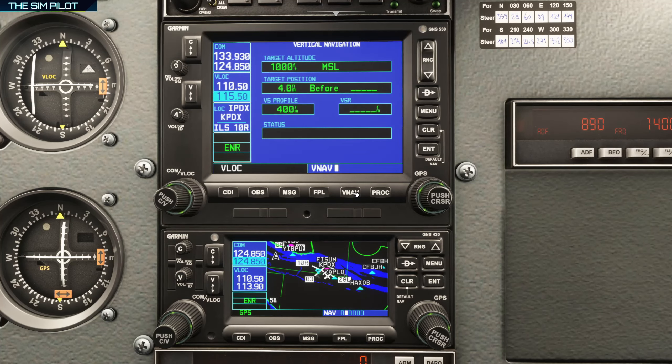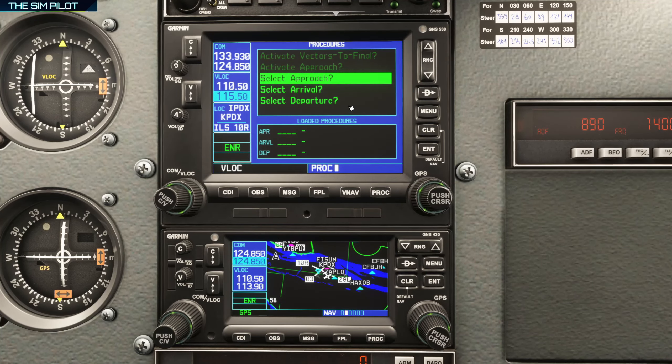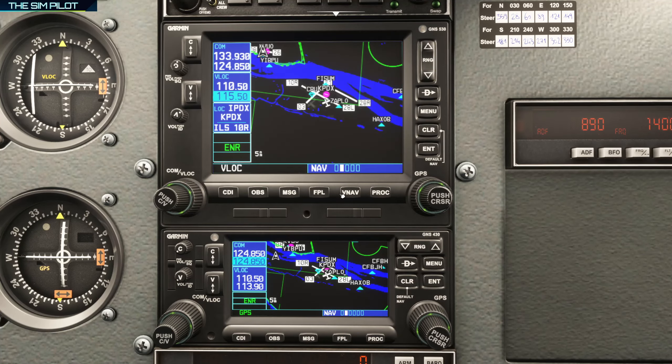VNAV is an advisory vertical navigation function that gives you a vertical profile, calculates the rate of descent for your target altitude and target position — we'll cover this in more detail shortly. Procedures is where you go to select your approach, arrival, and departure procedures for IFR flight plans loaded into the GNS 530 or 430.